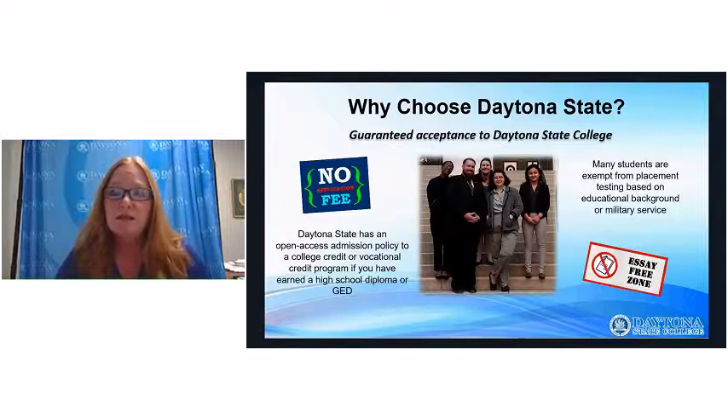Daytona State College is an open-access institution, so we have programs for everyone — vocational programs for students who may not have earned their high school diploma or GED yet, as well as college credit programs and bachelor's level programs. We don't have an application fee, we don't require essays for admissions, and many students may be exempt from placement testing.